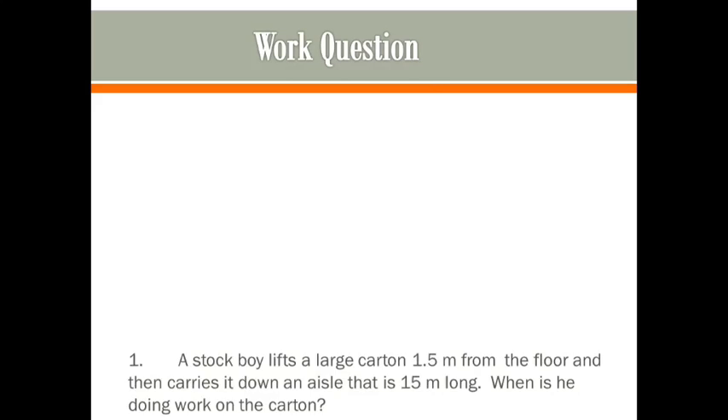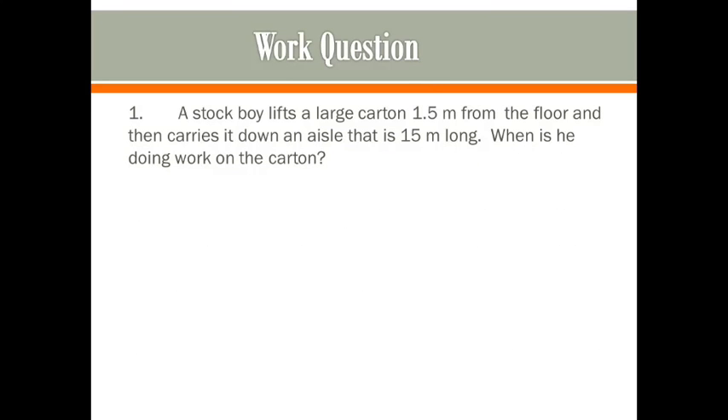Let's do a question. A stock boy lifts a large carton 1.5 meters from the floor and then carries it down an aisle that is 15 meters long. When is he doing work on the carton? The correct answer is he's only doing work when he lifts the carton off the floor. He applies a force upward and the carton moves upward — that's work. But when he is just holding and carrying it down the aisle, that is not considered work in physics.